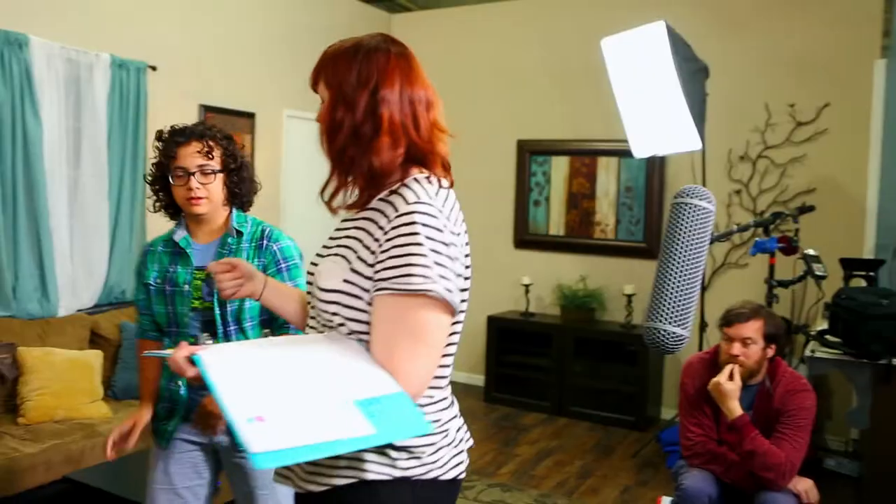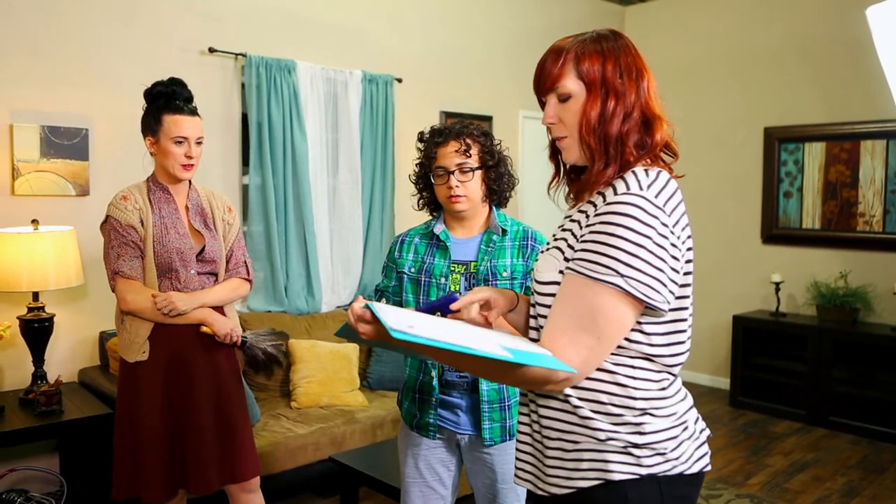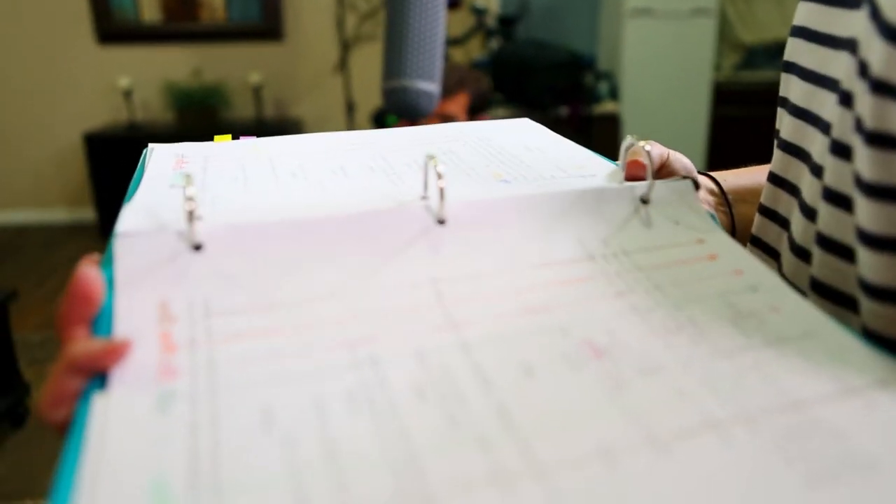Production binders can be a little different for each crew member. For example, the director won't need things like personal releases and deal memos, but they definitely need copies of the storyboard and script. So feel free to cater each binder to the needs of that specific crew member.